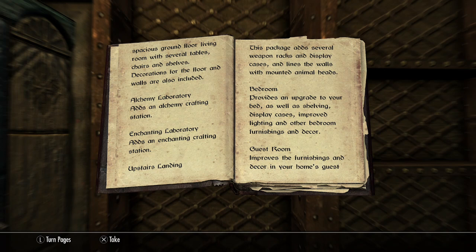Upstairs landing. This package adds several weapon racks and display cases, and lines the walls with mounted animal heads.